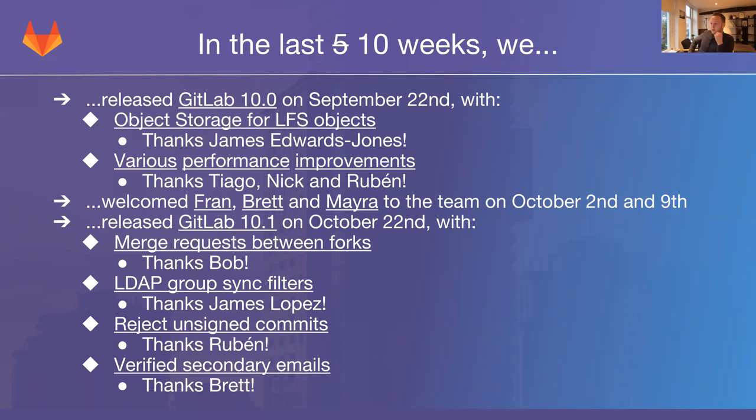First of all, we released GitLab 10.0 on September 22nd. There were a lot of notable features in this release that you can read about if you follow the GitLab 10.0 link in the presentation. One thing I wanted to specifically point out that our team worked on is object storage for LFS objects.